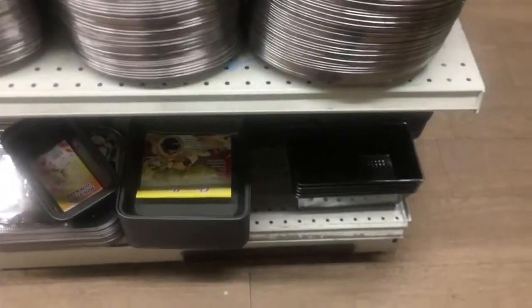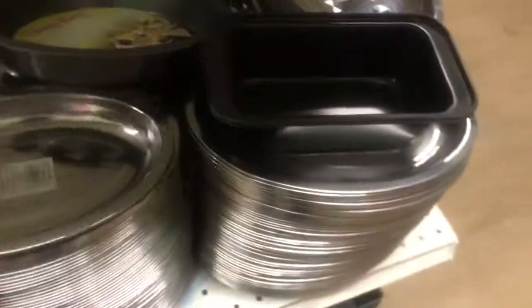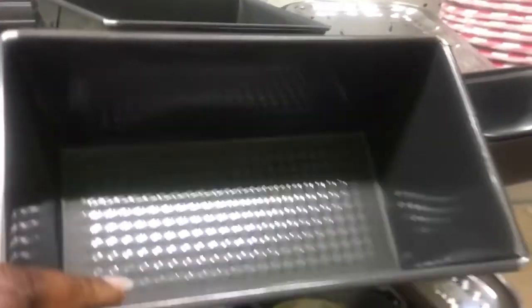Over here they have plates and baking things. Look at these — these are for meatloaf. They got the big ones here as well.